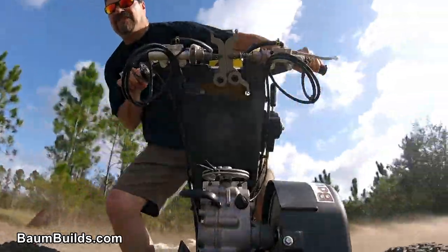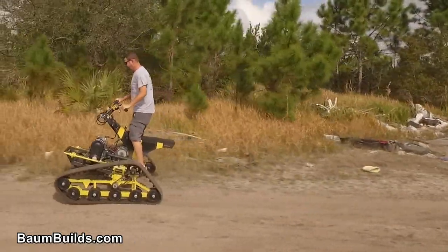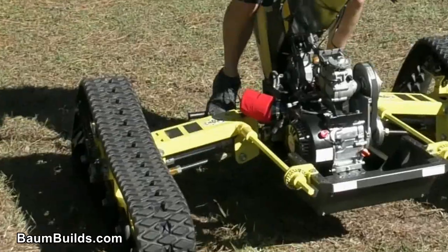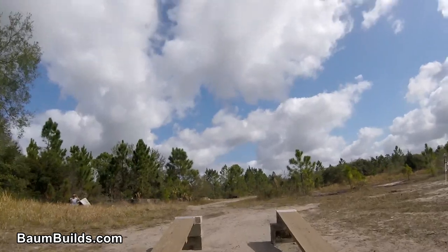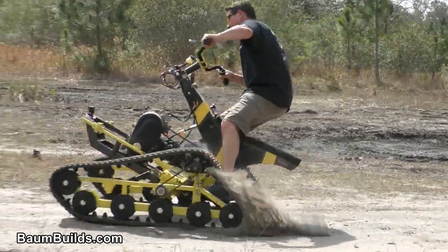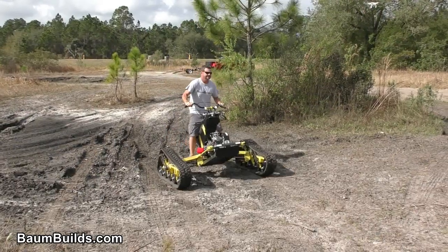Introducing the Wasp, the latest personal tracked vehicle from bombbuilds.com. The Wasp features a pivoting trunnion track beam in combination with adjustable torsion bar suspension to ensure a smooth ride over rough terrain, with over 10 inches of ground clearance and six suspension springs in total. The powerful gas engine, CVT transmission, and custom two-speed jack shaft puts the Wasp in motion.